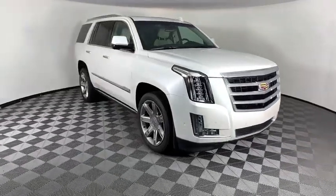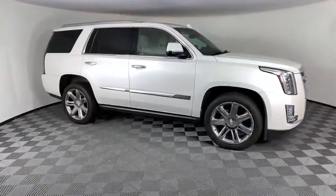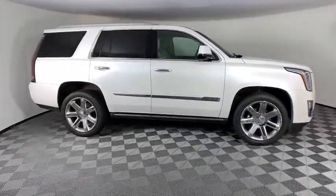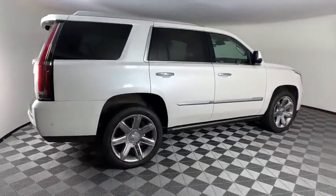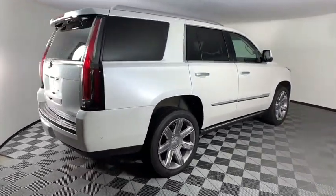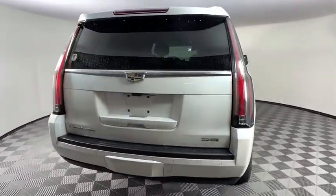We are pleased to show you the 2018 Cadillac Escalade. A full-size luxury SUV, the Cadillac Escalade stands for A-list style. Thrilling yet effortless performance, combined with advanced luxury and technology that's on the leading edge of the industry, makes the Escalade an easy choice.